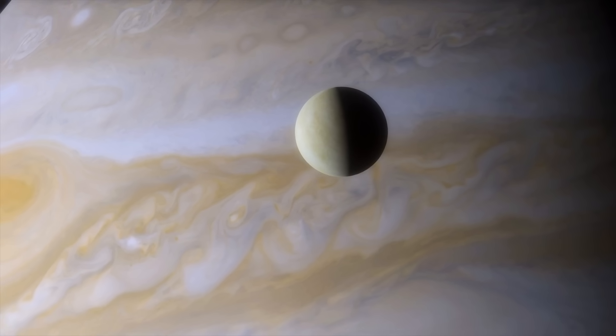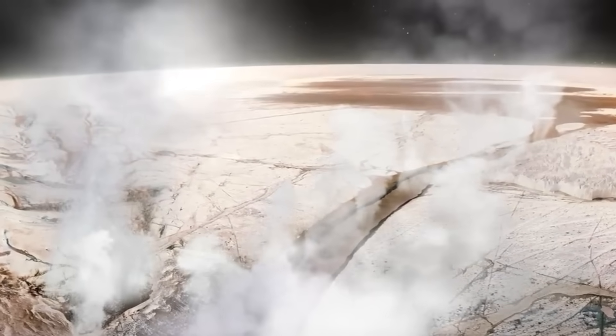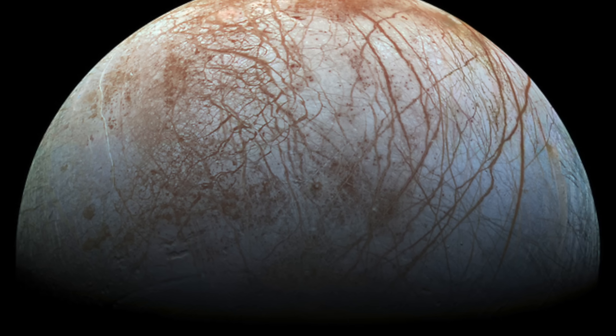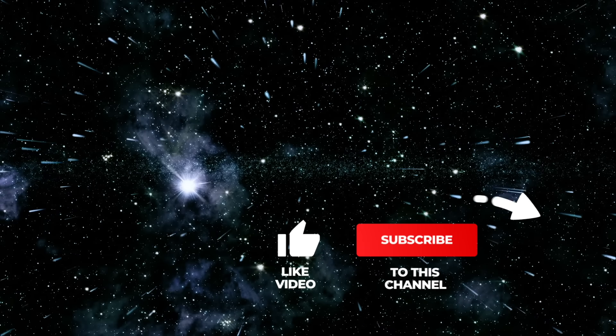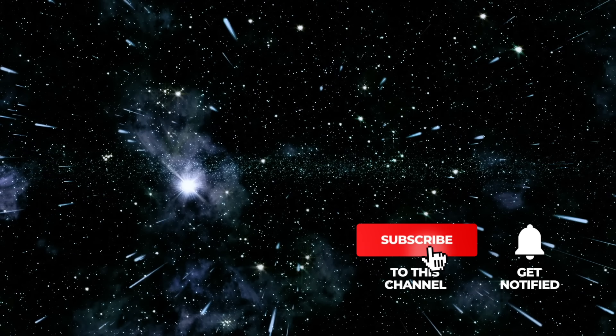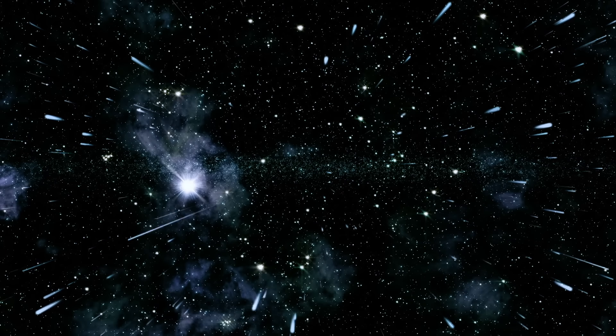We will explain to you what characterizes the celestial body, which missions have been carried out to study the moon, and we will also share some breathtaking real images of Europa. If you like our videos, please support us with a thumbs up, subscribe to Simply Space, and look forward to the videos that will be waiting for you in the future. As always, we wish you lots of fun on our galactic journey.